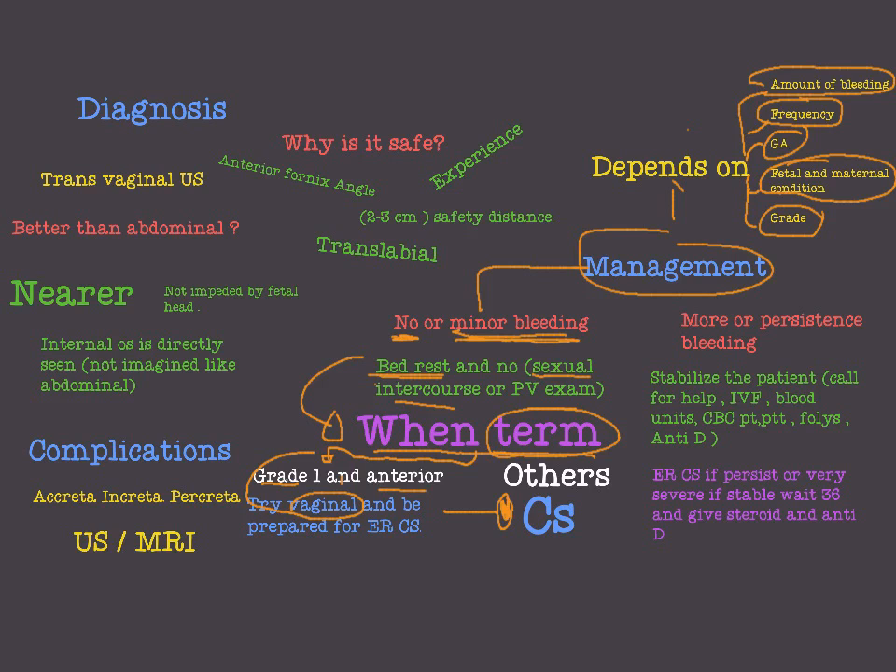If we have more persistent bleeding — more in amount or more in frequency — then first of all we have to stabilize the patient. Just as with abruption placenta: call for help, apply large IV cannulas, give IV fluid, blood transfusion, CBC, PT, cross-match, and so on. We have to stabilize the patient because this is a case of active bleeding.